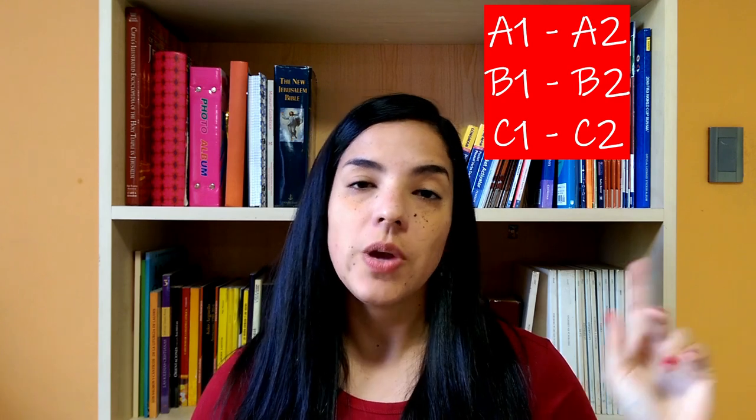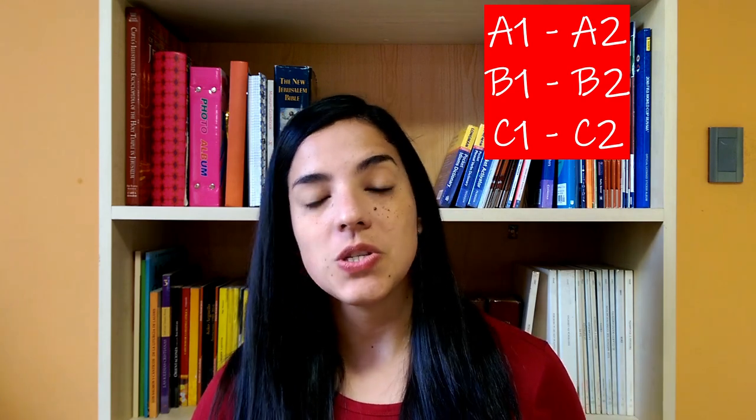And each of them is divided into A1, A2, B1, B2, C1, C2 — A being the basic level and C the advanced level.